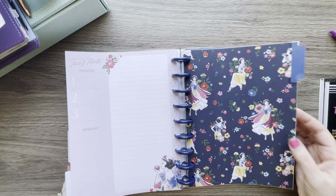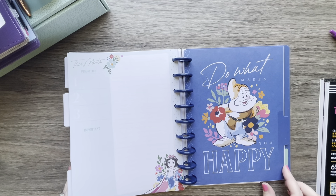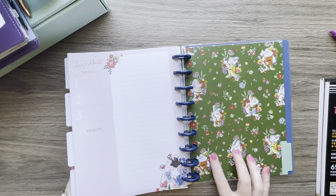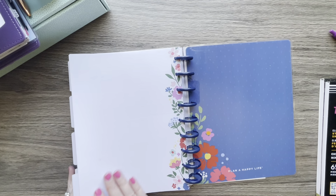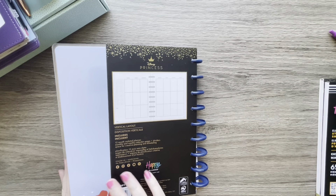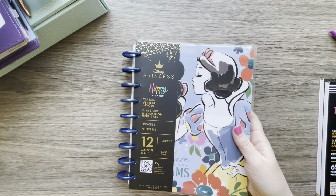There's just a little collage, and there she is again — so pretty. Then this is the back, so you get a final little notes page, and the very back matches. That's the new Snow White 12-month classic.